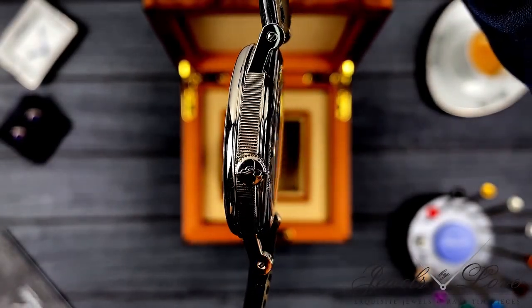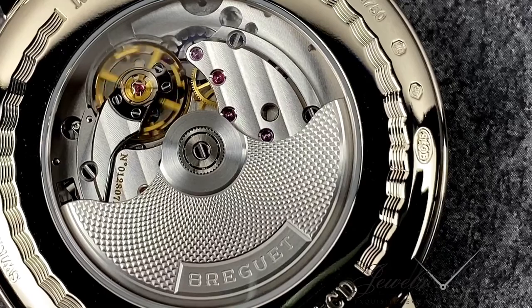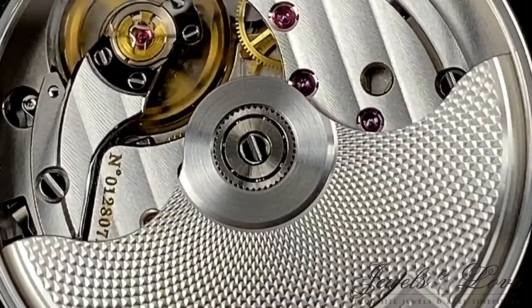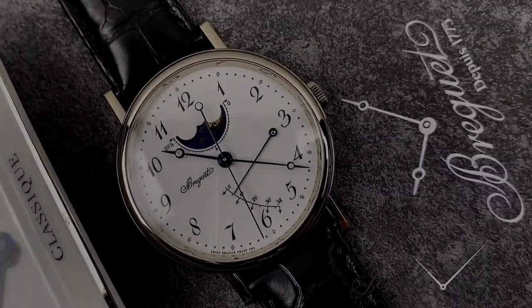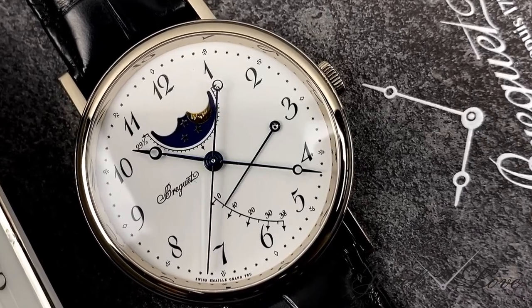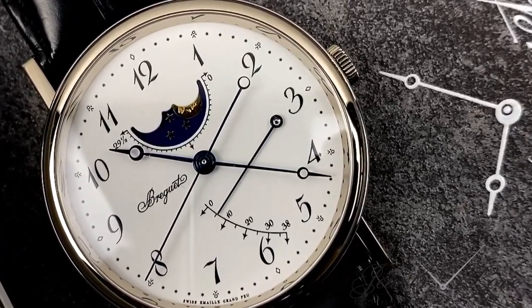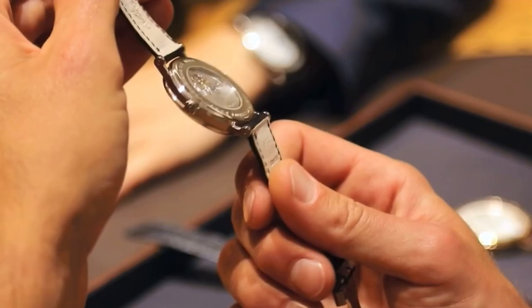Especially on the reverse side, where the 591 DRL movement is decorated with a Côte de Genève motif and a barleycorn motif hand-carved onto the 18 carat rotor. This classic timepiece holds a few of Breguet's creations with unmistakable hallmarks, such as Breguet hands, Breguet numerals, the self-winding, and the escape wheel and lever in silicon.